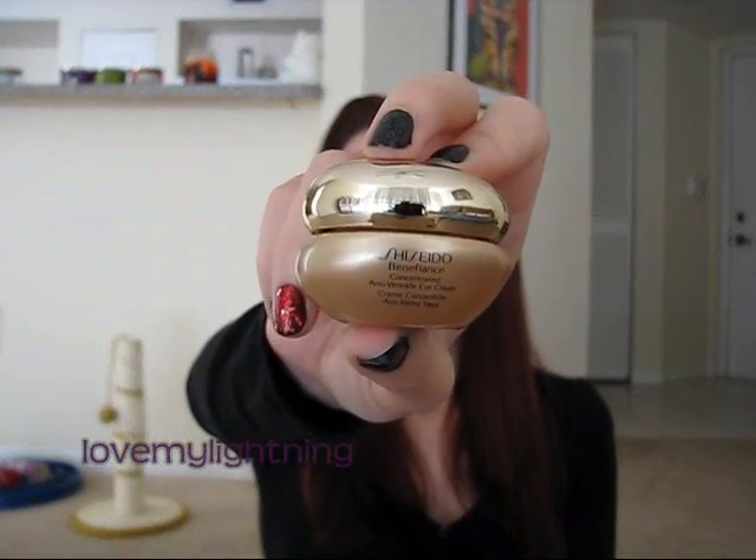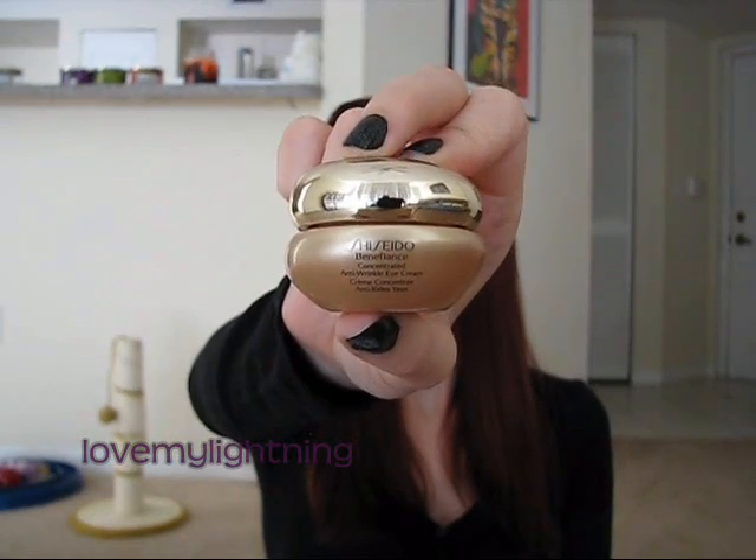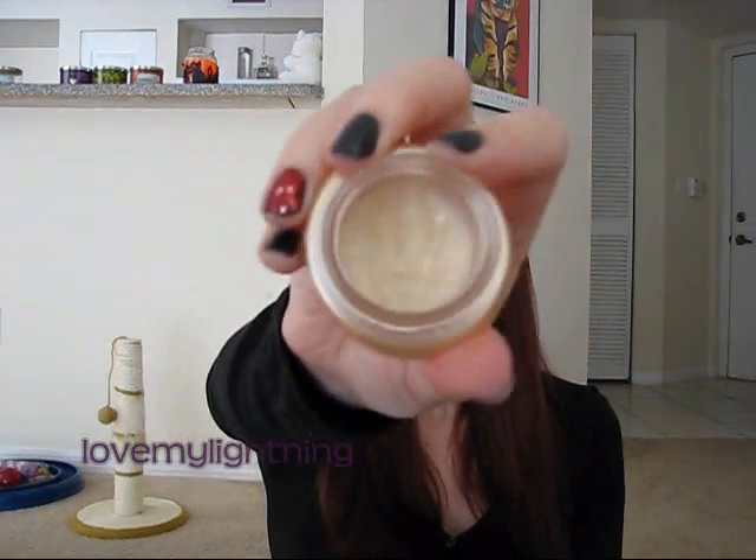The eye cream I use now I've been using for about a year and a half to almost two years. It's by Shiseido — the Benefiance Concentrated Anti-Wrinkle Eye Cream. This is like my fourth container; it lasts about six months and I already have a backup. It's a really thick eye cream. I concentrate it under the eye and to the side, mostly to help with fine lines, and when I wake up in the morning the skin feels really hydrated.